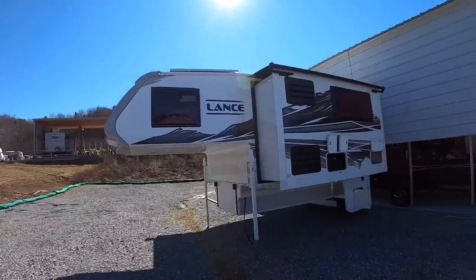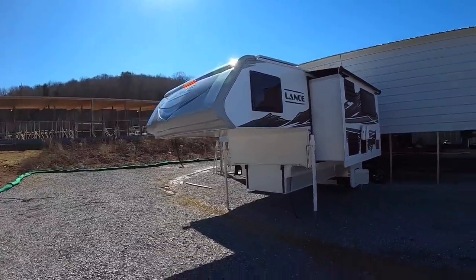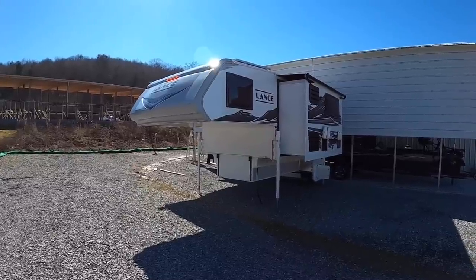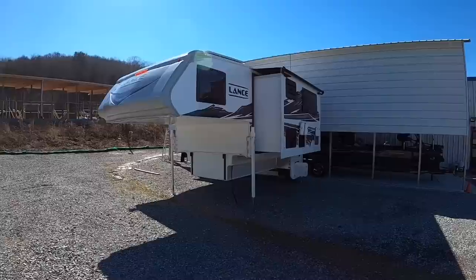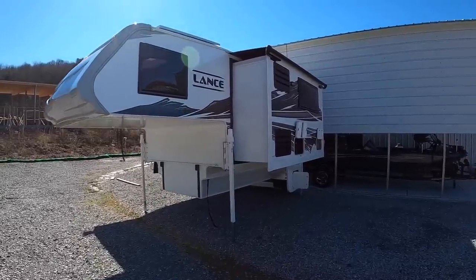Hey everybody, welcome back. This is Brad over here at Chattanooga Fishing Fun. Here at Fishing Fun we sell Ranger boats and Lance truck campers. I saved my most favorite model for last - out of the three that we received, it's just the last one to leave. We're going to be viewing the 2022 Lance 975 today.